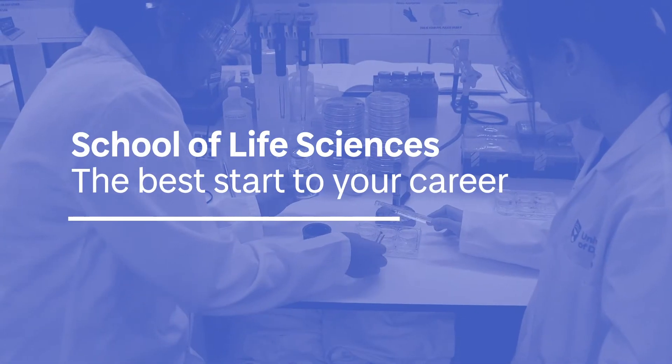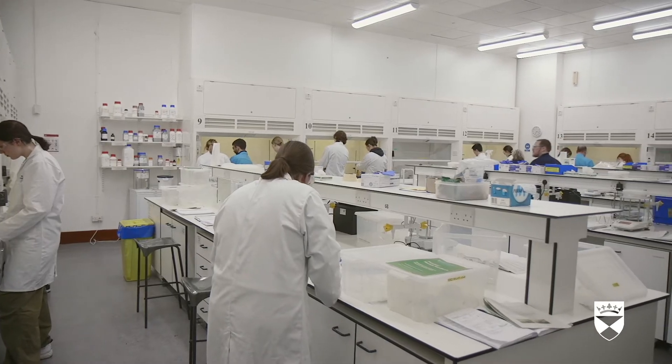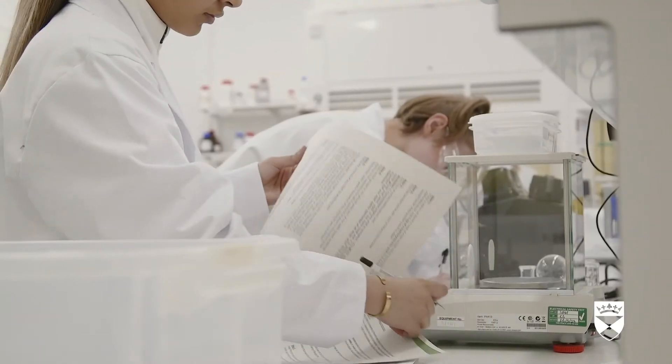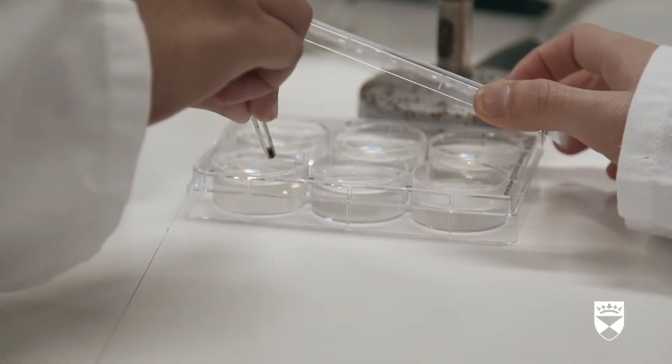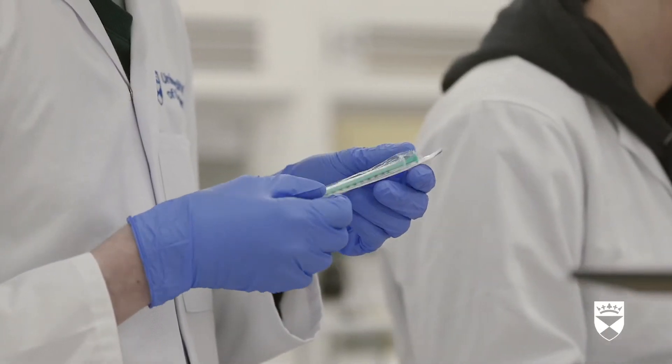The students come out of here with a high degree of lab skills, and that is embedded particularly in the core curriculum. We try to get the students up to speed with industry demands, particularly in terms of basic lab skills, to highlight their employability. We do have a good number of graduates that are working in industry.